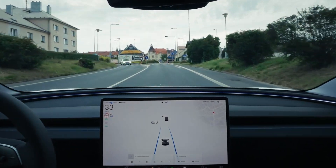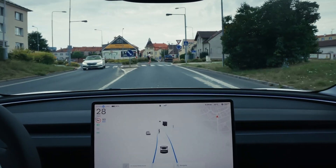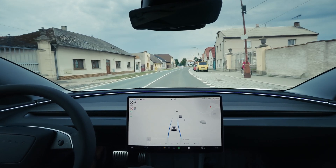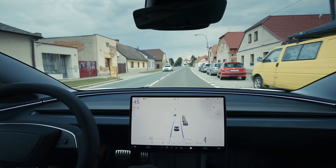We have a pedestrian interaction right now. Is it going to let them pass? It freaked out a little bit, but handled the situation in the end, like a true robo-taxi experience.